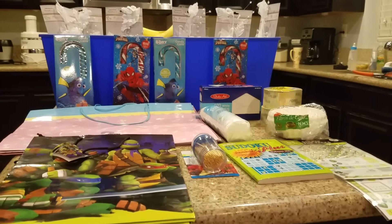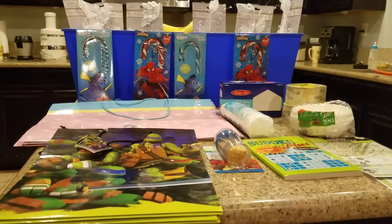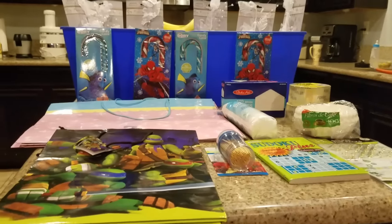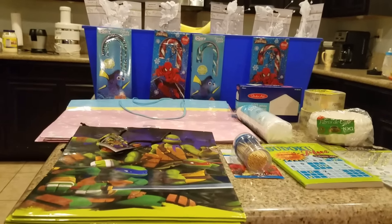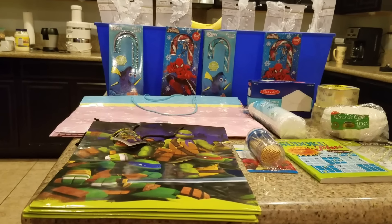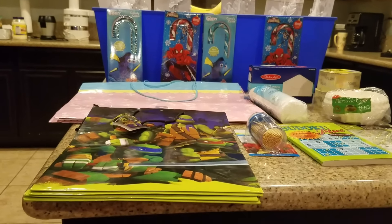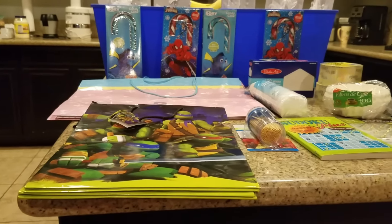Hi guys, welcome to Couponing. This is Splint Rose. I've been to a dollar store and a 99 cent store, and I bought these items from the dollar store. I'm really getting in some good shopping here in California. There's just so many stores, so many malls it seems. Everywhere you go, there's a mall, or a strip mall, or there's stores — they're just everywhere.